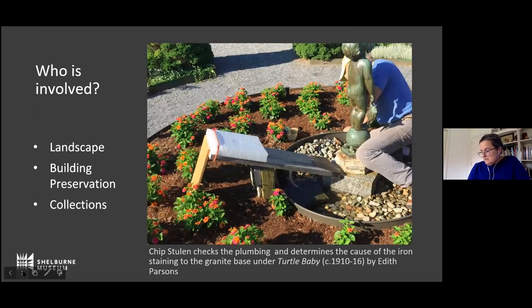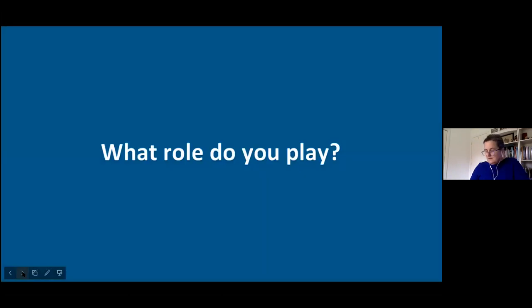Staffing-wise, I describe us as medium-sized, with about 65 full-time, year-round staff that do all of the things at the museum. Three teams at the museum are tasked with direct care of outdoor objects, depending on our skills, location of the objects, and the objects themselves. Robin, here's the second poll — I'm interested in knowing what roles you play.